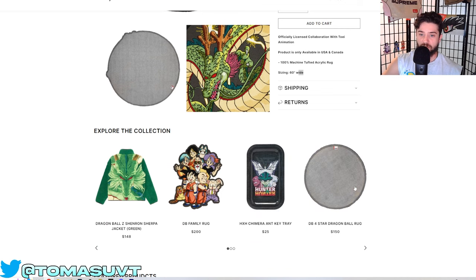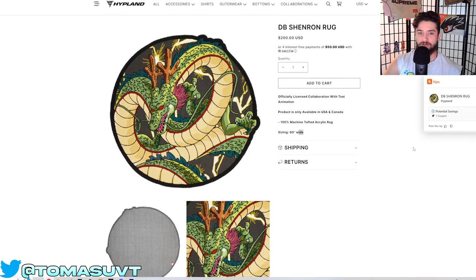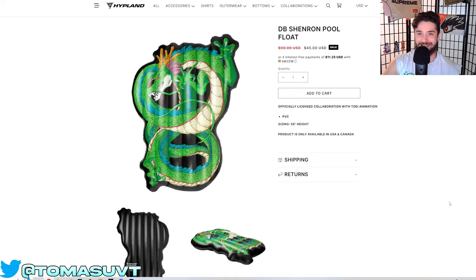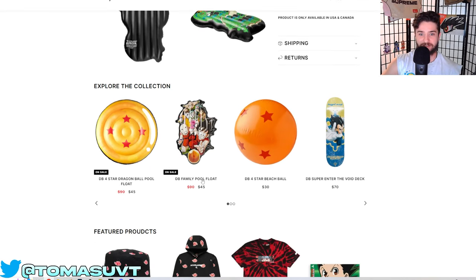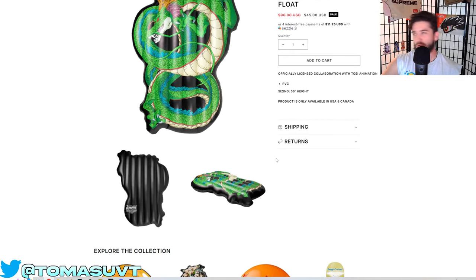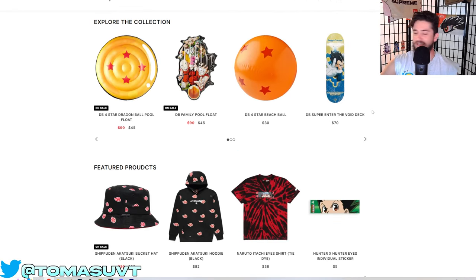And a really unique accessory — next up we got the Shenlong Pool Float. I just think this is funny, man. Why not? Make some pool floats. They have a bunch of other ones here too, like the Four Star Ball, the Dragon Ball Family, and even a Beach Ball. These are on sale right now — this one's only $45, which is still a lot for a float, but down from $90. And if you consider how many other anime pool floats you're going to find in the States — of course in Japan it's much more common, but over here you don't really see that too often.